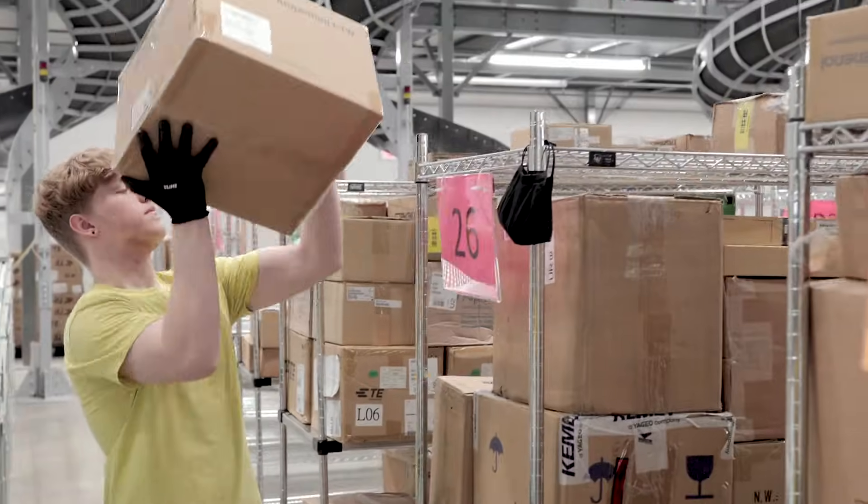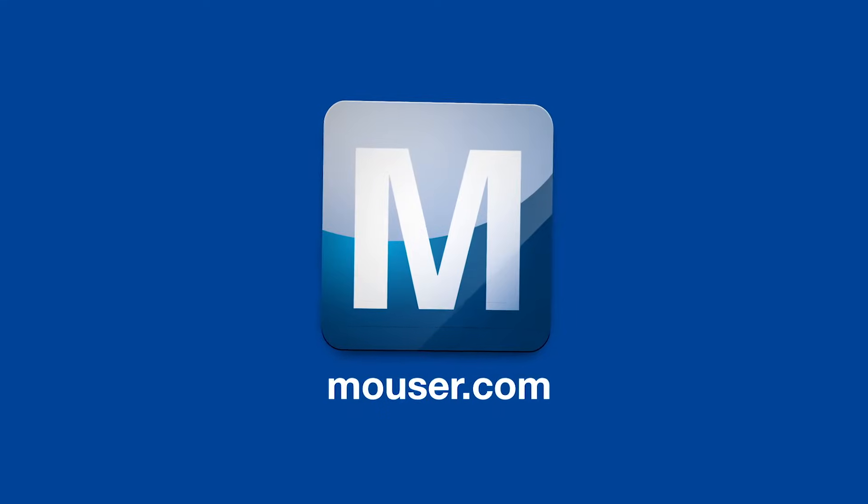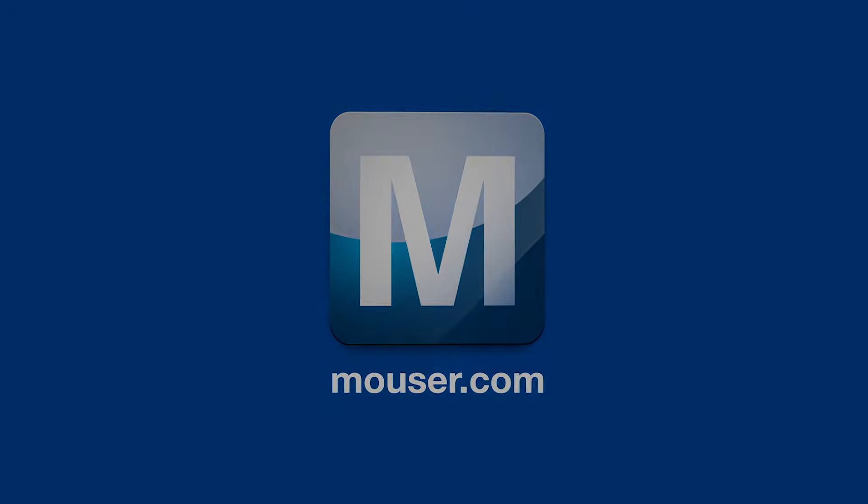All that in 15 minutes or less, real time, for what we hope is another satisfied customer. Thank you.